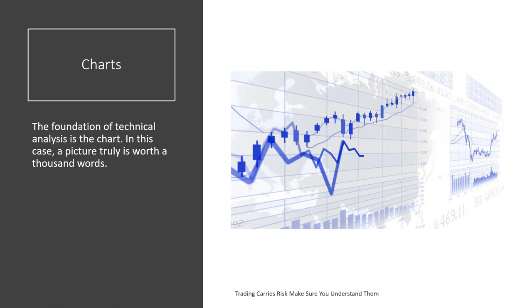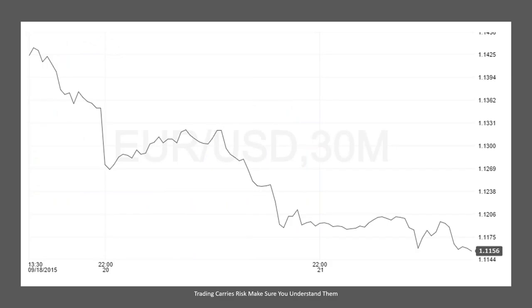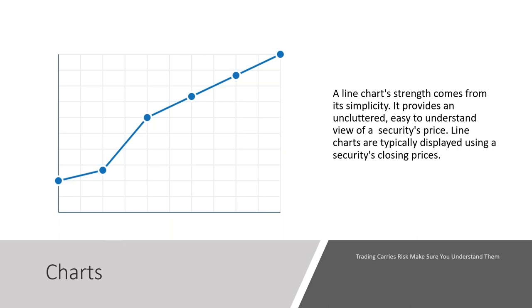The foundation of technical analysis is the chart. In this case, a picture truly is worth a thousand words. Price can be displayed as line charts, bar charts, or candlestick charts. A bar chart and a candlestick chart show the same information — the open, the high, the low, and the close — just in different formats. A line chart shows you relatively nothing except the general move of the market. A simple line chart draws a line from one closing price to the next, and we can see the general price movement of a currency pair or asset over time. A line chart's strength comes from its simplicity — it provides an uncluttered, easy-to-understand view of a security's price, but no other information.